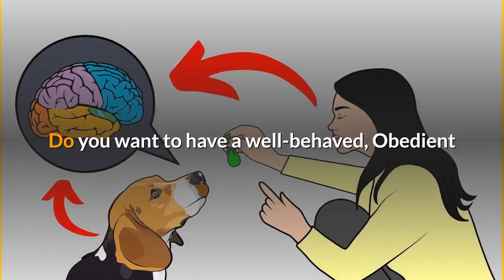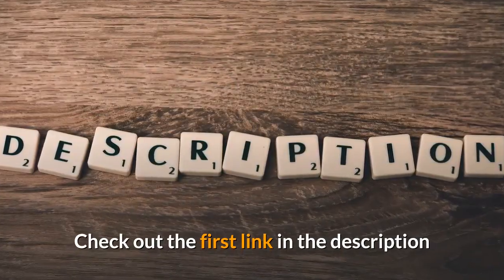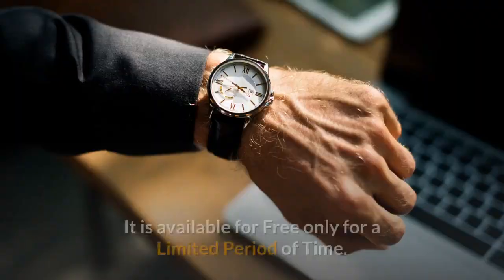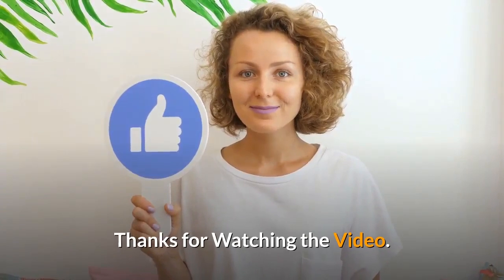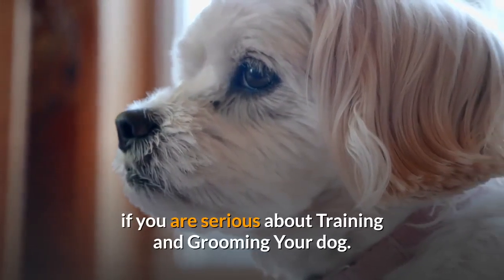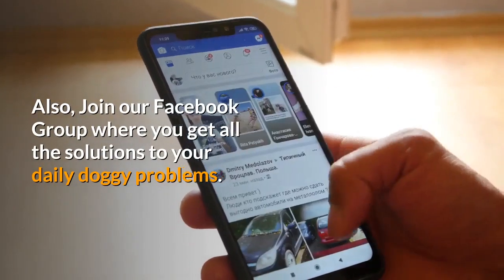Check out the first link in the description and download the Secret Training Technique guide absolutely free — available for a limited time only. Thanks for watching. Comment below if you liked the video. Please subscribe to the Little Paws Training channel if you are serious about training and grooming your dog. Also, join our Facebook group where you get all the solutions to your daily doggy problems.